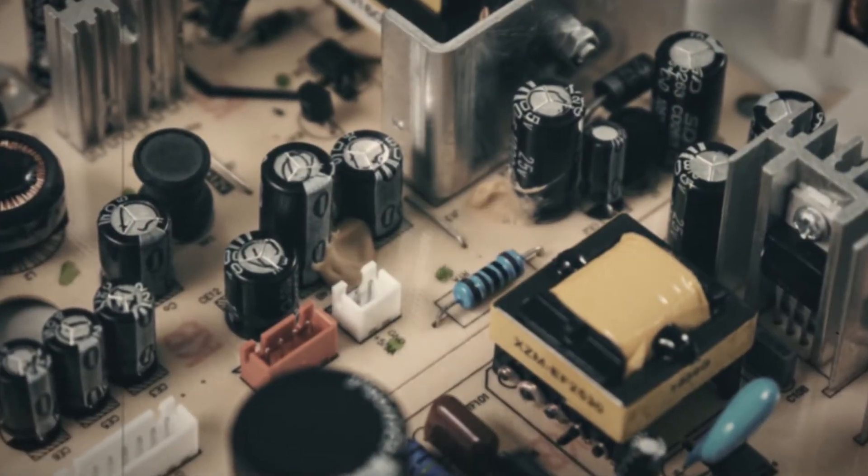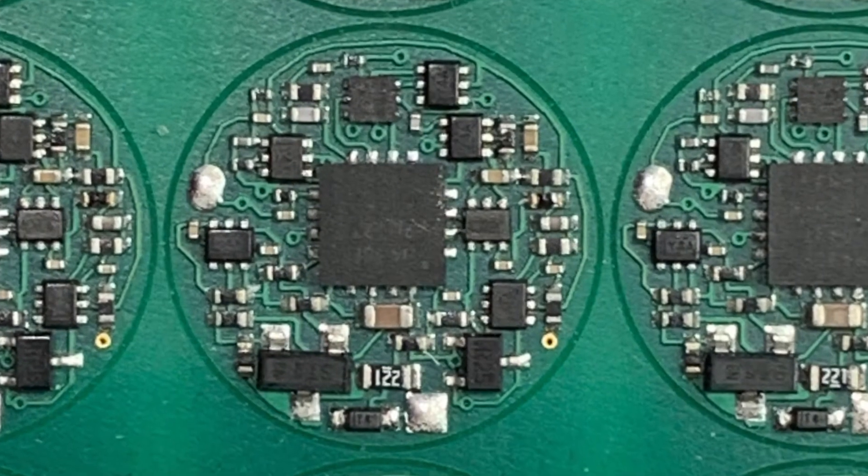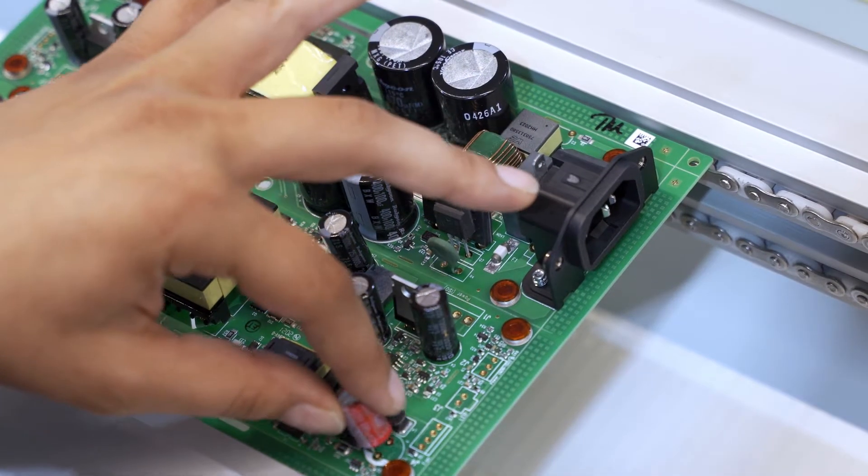You may think that through-hole parts are old-fashioned and destined to fade away. Indeed, most modern ICs, like this one, are not even available as a through-hole option. But through-hole isn't going away anytime soon.